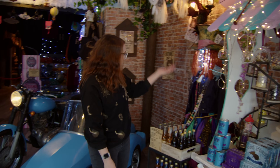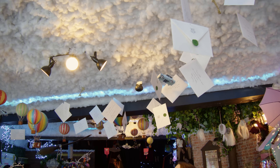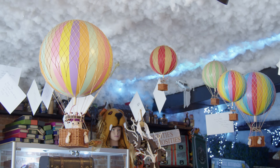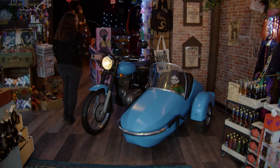We've also got a bit of the Mad Hatter over here, and if you actually look up to the ceiling there's clouds. We've got a lot of letters and lots of balloons - it's like the sky is above us, which is quite cool. And here is Hagrid's motorbike.